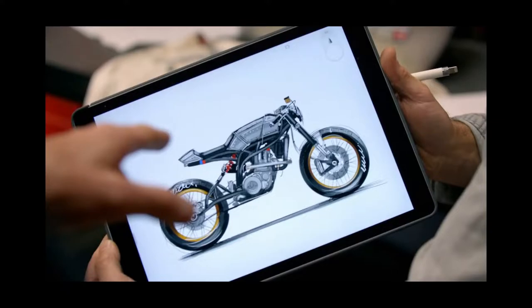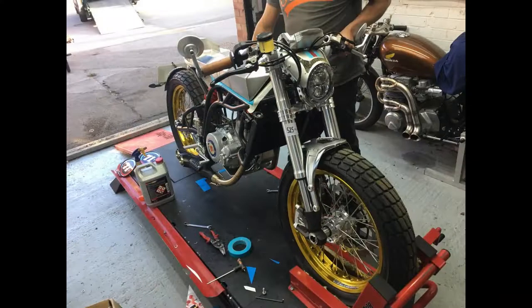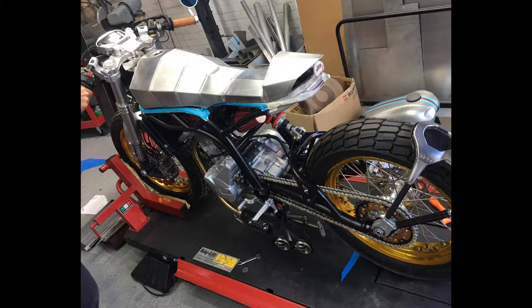We collected the bike from a place in Oxford, which was a fabrication place that had done all the tank and seat unit. The work on it was absolutely exquisite — it wouldn't have looked out of place exactly as it was, with all the bare welds and everything. It was so beautiful.